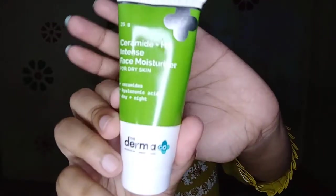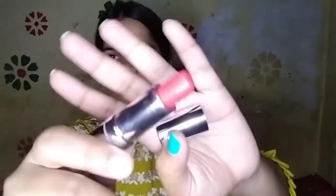Firstly, I am taking Dermaco's moisturizer and applying it to my face. For primer, I am using Max Prep Plus Prime. Now I am taking the red lipstick to color correct my hyperpigmented areas.